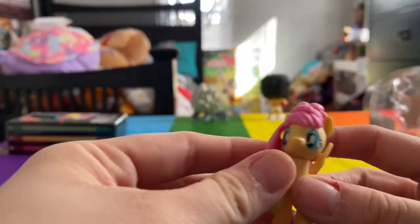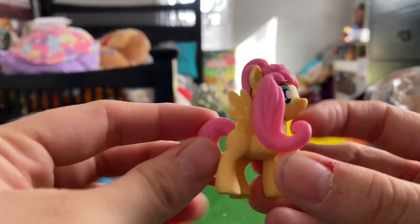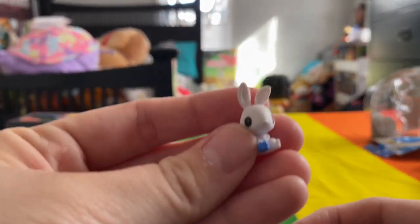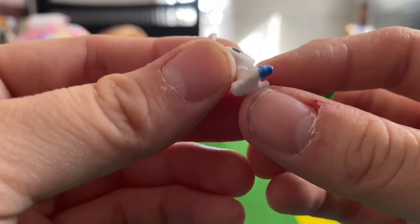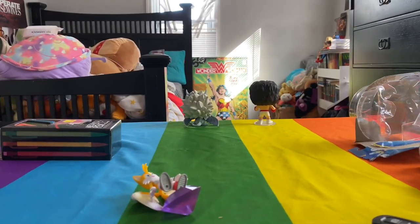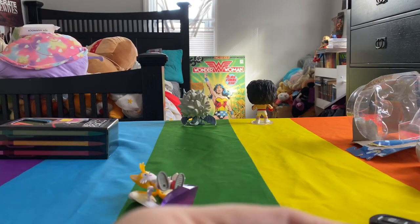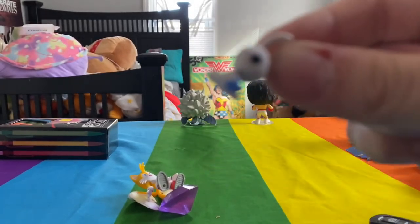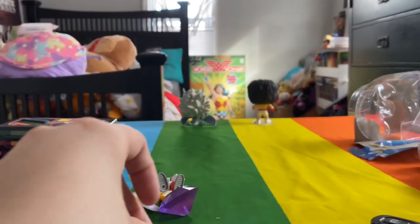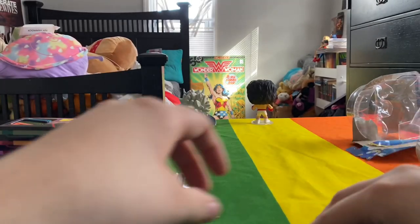Here's a close-up of the little Fluttershy figure - really cute. I love the way her mane is styled. It came with a little Angel the bunny figure. I'm struggling to see what he's holding - it looks like he has literal paint on his foot, which I'm not sure what that's about, and there's also his little bed.